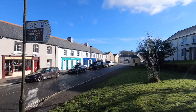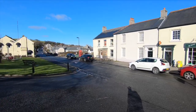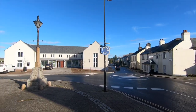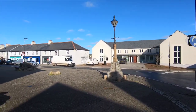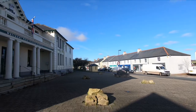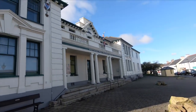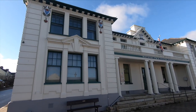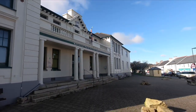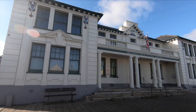Here I am in Princetown. Dartmoor is quite famous around the world because it was the location for the Sherlock Holmes story The Hound of the Baskervilles. When Sir Arthur Conan Doyle came to Dartmoor in 1901 for inspiration, he stayed at the Grand Duchy Hotel, which is near the National Park Visitor Centre. So this is where he would have written the book when he was staying at Dartmoor.